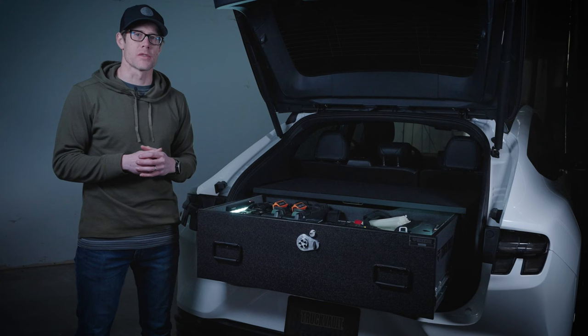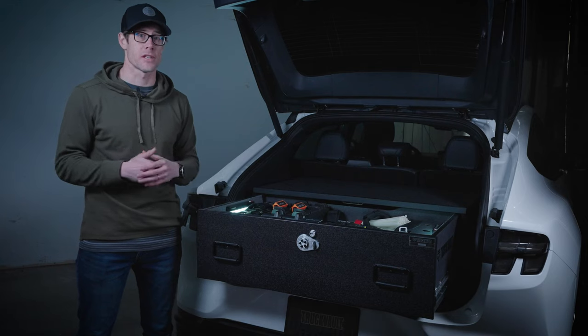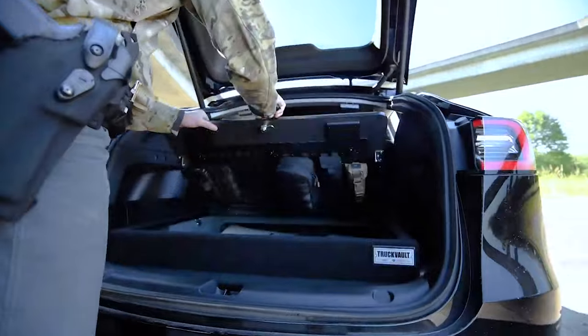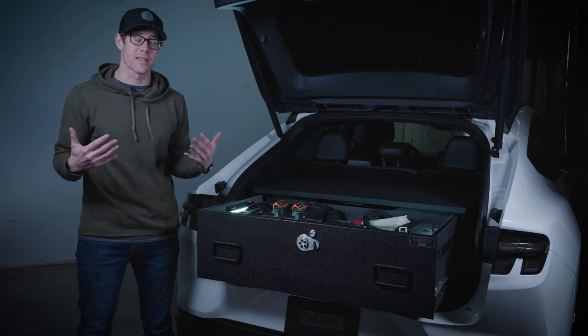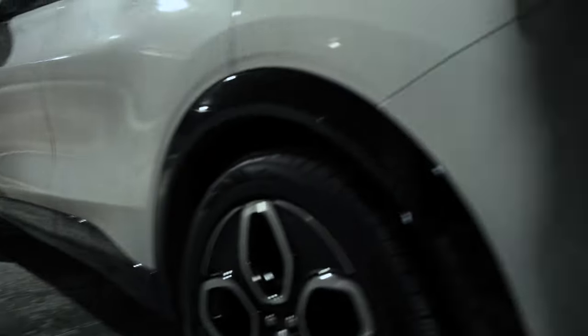Over the past few years we've seen an influx of design requests for a lot of electric vehicles such as all Tesla models, particularly this Mach-E, even Rivians that are starting to show up more and more on the road. Our design and production process allows us to create designs for our customers and adapt very quickly to all these new styles of vehicles coming out.